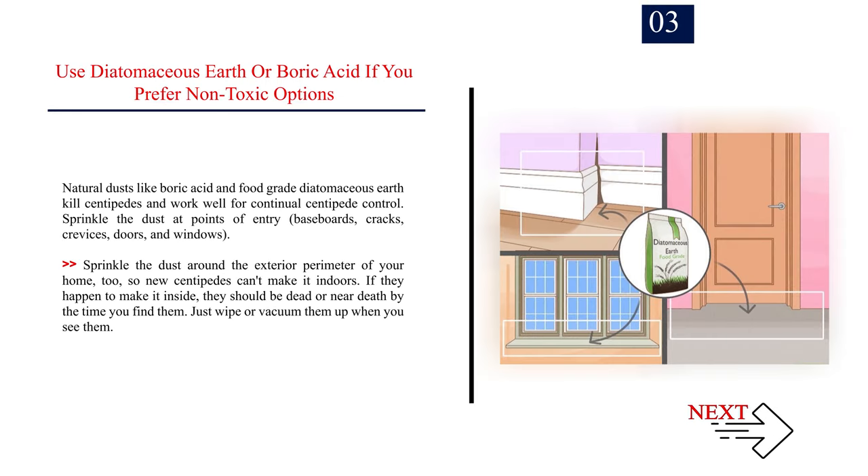Use diatomaceous earth or boric acid if you prefer non-toxic options. Natural dusts like boric acid and food-grade diatomaceous earth kill centipedes and work well for continual centipede control. Sprinkle the dust at points of entry, baseboards, cracks, crevices, doors, and windows. Sprinkle the dust around the exterior perimeter of your home too, so new centipedes can't make it indoors. If they happen to make it inside, they should be dead or near death by the time you find them — just wipe or vacuum them up when you see them.